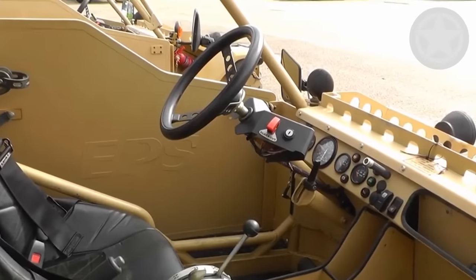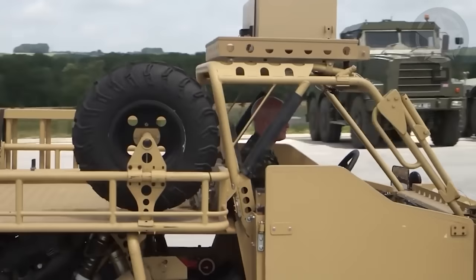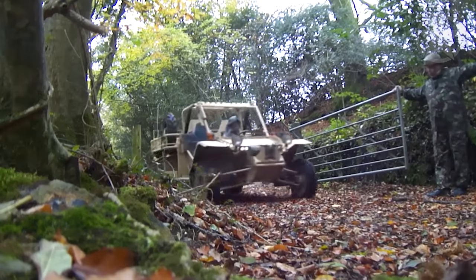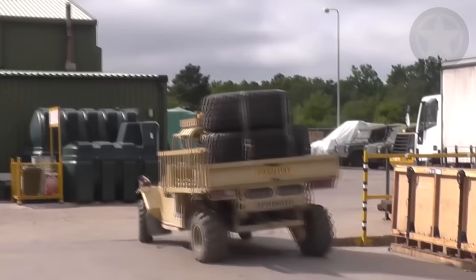We thought that this simple-looking ATV was harmless. However, it turns out there are SA-80A2 standard assault rifles available for the two members, and thanks to the ground clearance of almost 15 inches, 378 millimeters, this ATV is perfect for all off-road missions.